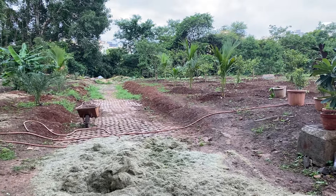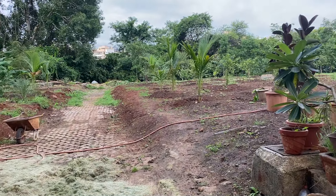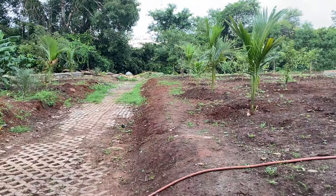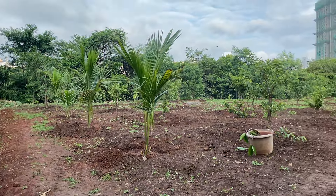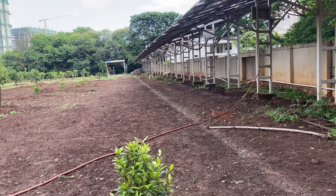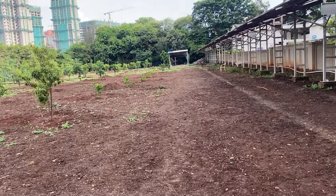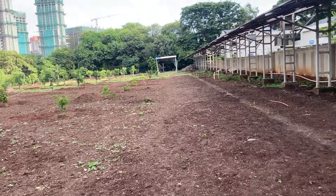Good morning friends. I am very happy to inform you that the second mega drive of plantation in the Greenbelt area has been completed. For those of you who could not be there on this occasion, let me show you around as to how this place looks like. The place is totally flat now.